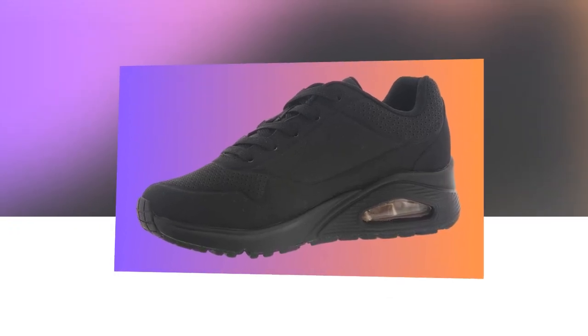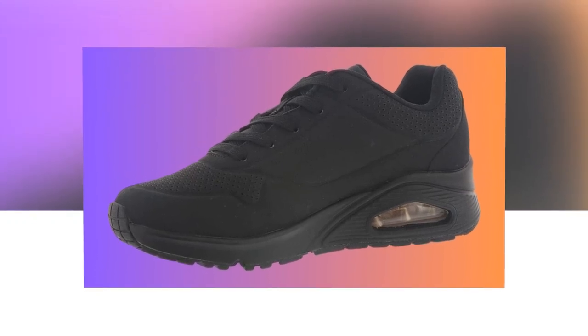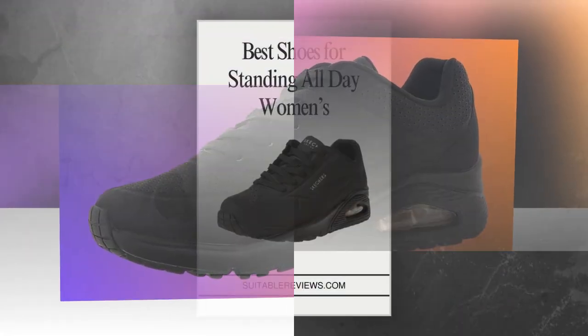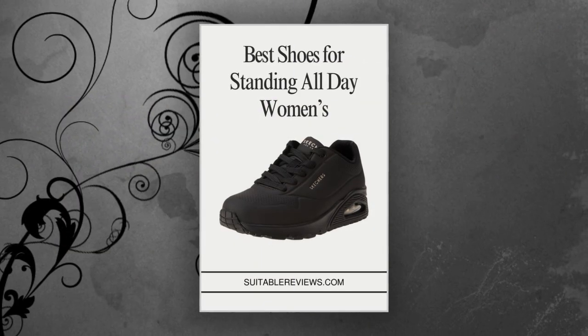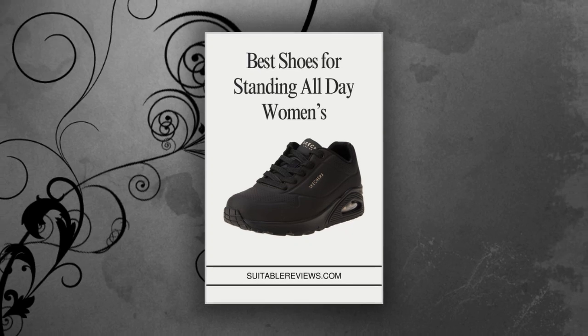Now let's get into the details that make this one of the best shoes for standing all day for women. First up, the shoe is 100% synthetic, making it both durable and easy to clean. For anyone who's had issues keeping their sneakers looking fresh, this material is a big plus.